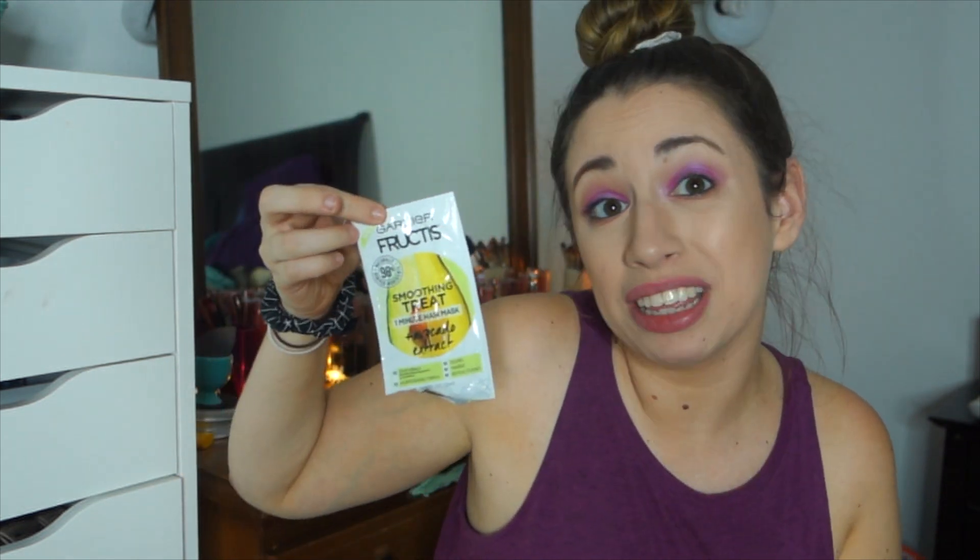Next is a product I received from Pinch Me: the Garnier Fructis Smoothing Treat One Minute Hair Mask with Avocado Extract. I really liked this — I just tend to like hair masks, and it's very rare for me not to. This one smelled good and I would definitely recommend it. Next, also from Fortune Cookie Soap in the Marvel box, was the God of Thunder Coffee Body Polish. It was a pretty good coffee scrub, but I don't understand why it came in a paper bag — it was always damp because I used it in the shower. I don't get why they wouldn't just put it in something plastic, even just a plastic bag. Having it in the paper bag threw it off for me.